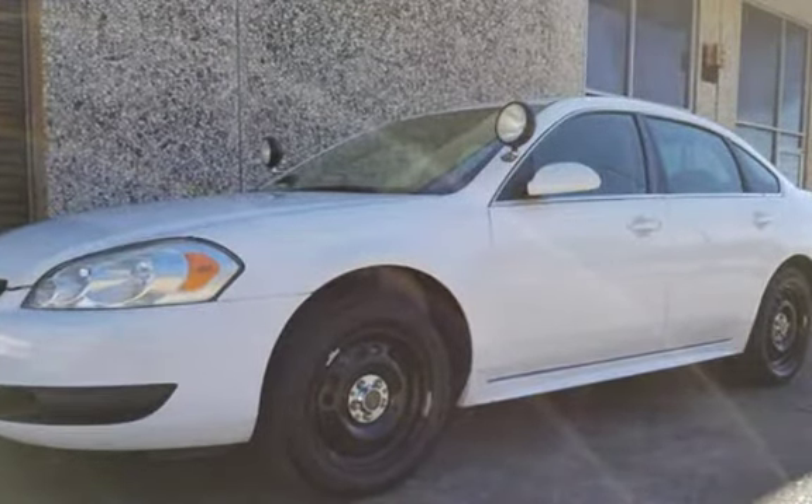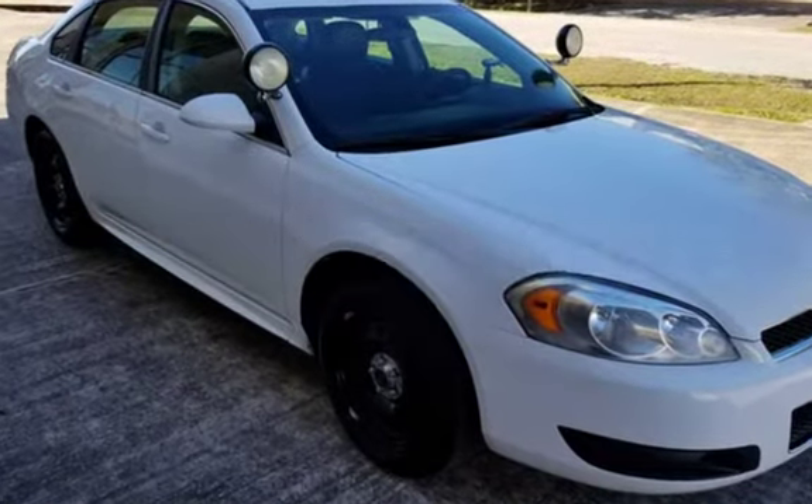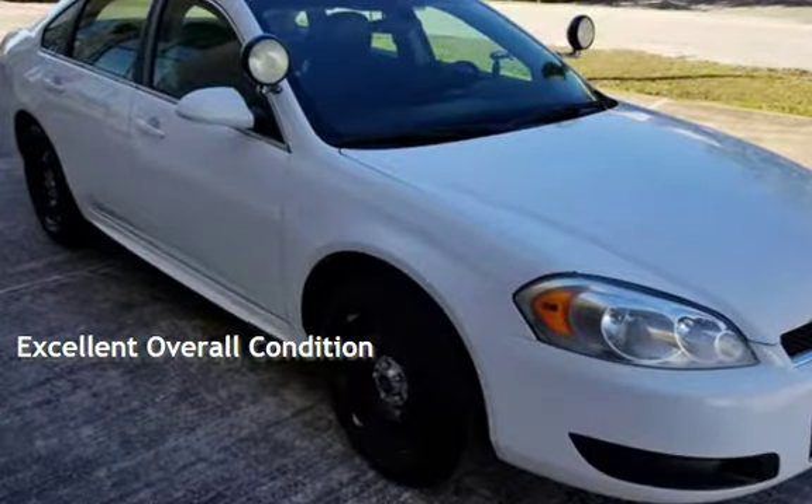This Chevrolet has less than 82,000 miles on the odometer. This vehicle is in excellent overall condition.